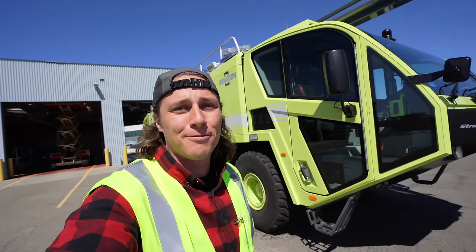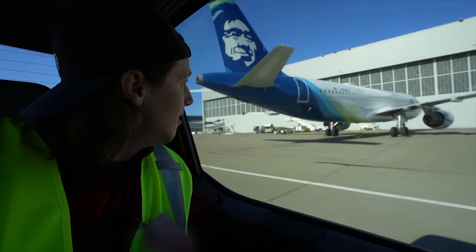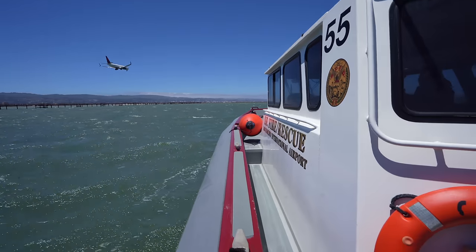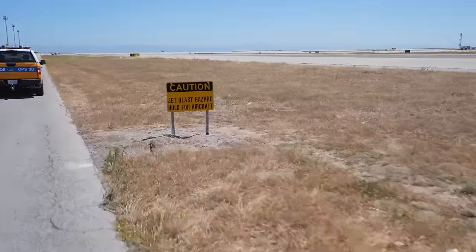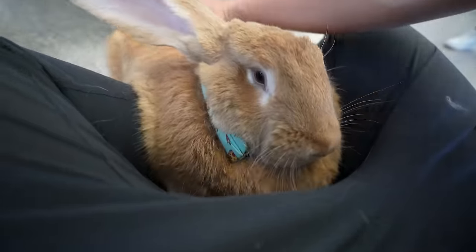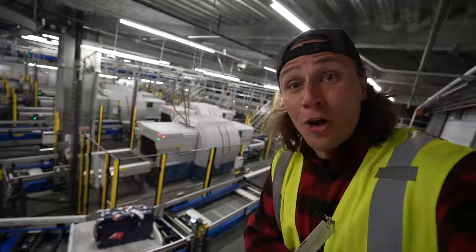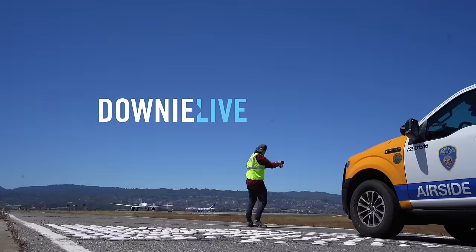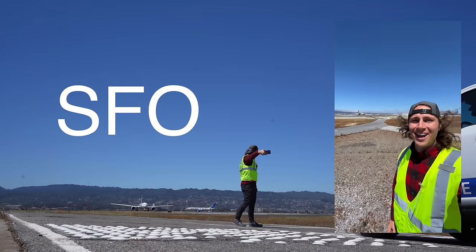Today we're going behind the scenes at the San Francisco International Airport. I'll be taking you with me as we head out onto the airfield, the fireboat, and into other secure areas to see specialized vehicles and meet the animals of the airport — and of course the baggage sorting area. This is Downey Live at SFO. I could do this all day.